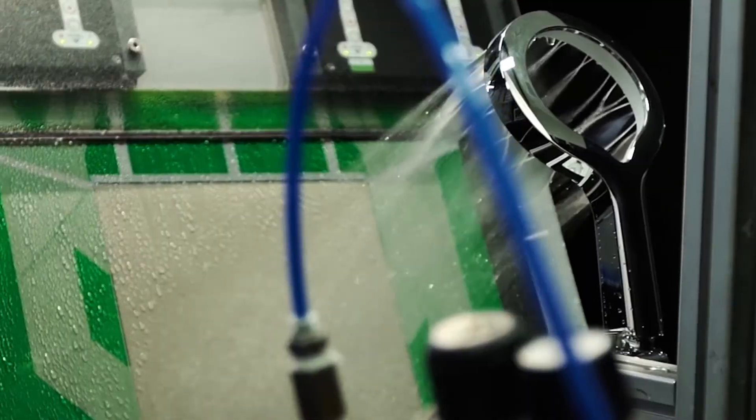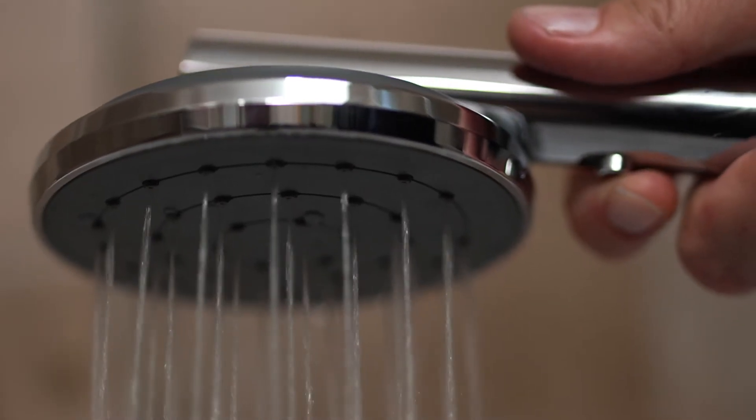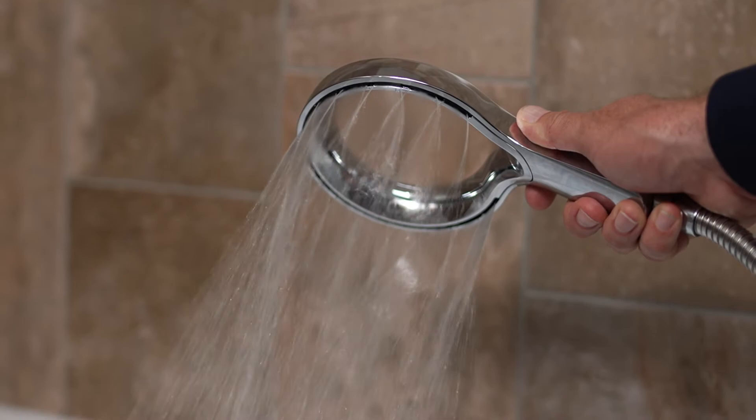The team of engineers at Methven are obsessed with optimising the water as it exits the shower head. By simply playing with and changing the angles and trajectory, they can have a massive effect on performance. Methven's hard work means you can get the best of both worlds — a good drenching under the shower while using less water.